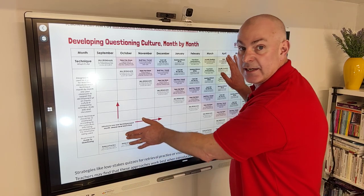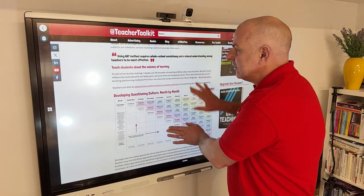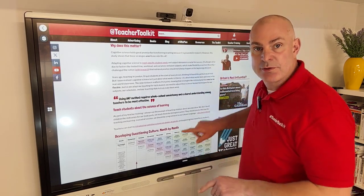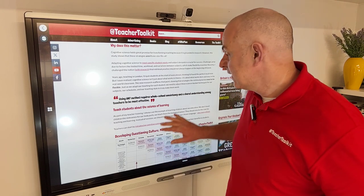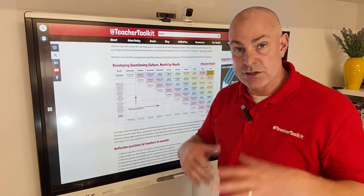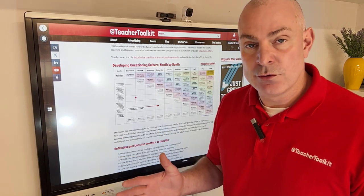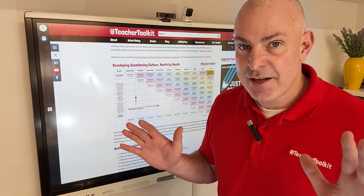Click the link in this video, read my research summary, grab the research paper, and grab this strategic resource to help you get started. I hope it starts to influence you and your decisions well before the exam season. Thanks for watching.